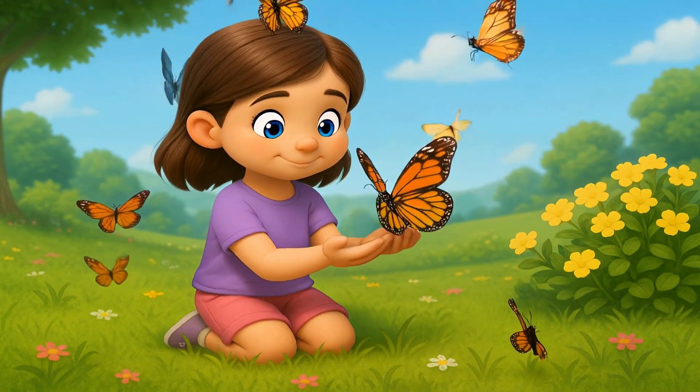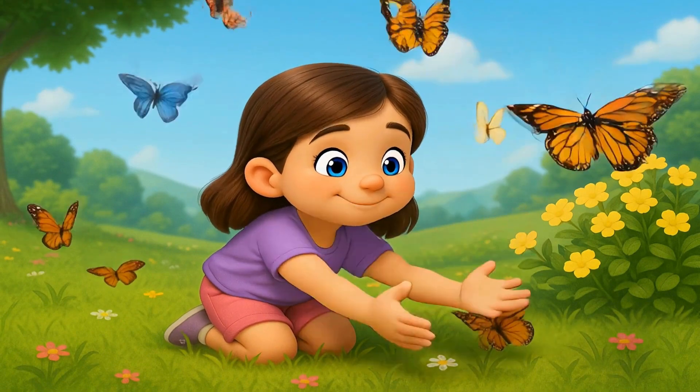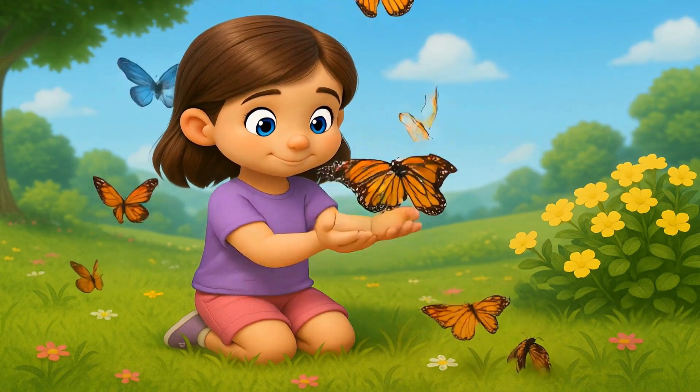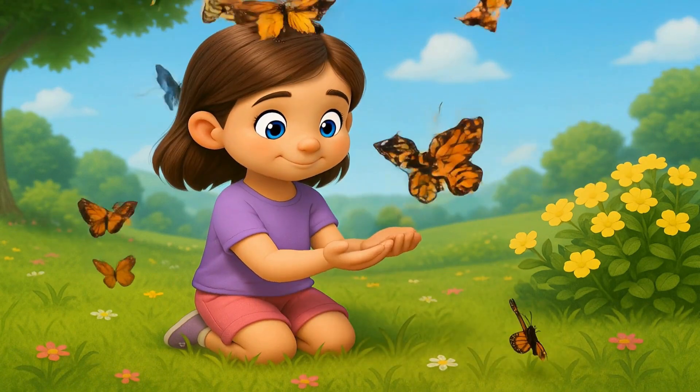Did you know that butterflies help flowers grow? When they fly from flower to flower, they carry pollen, which helps plants make seeds and fruits. Butterflies make the world beautiful and help nature too.